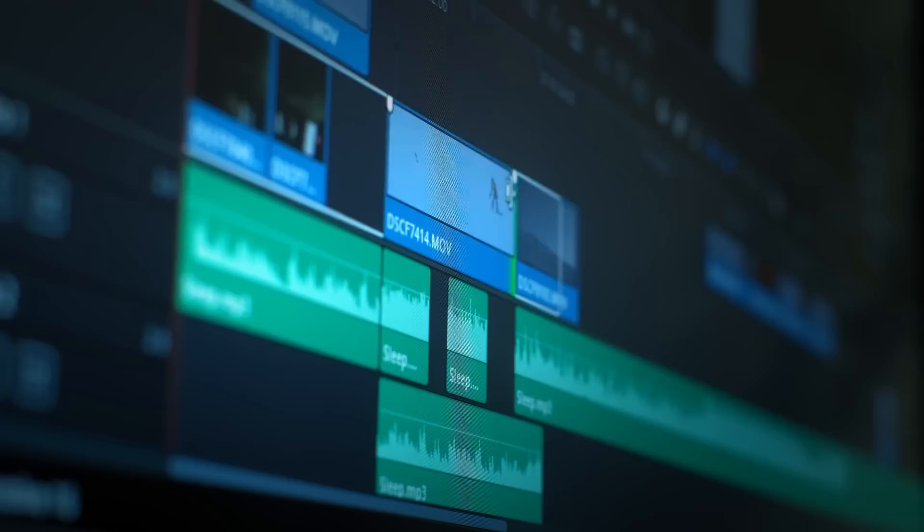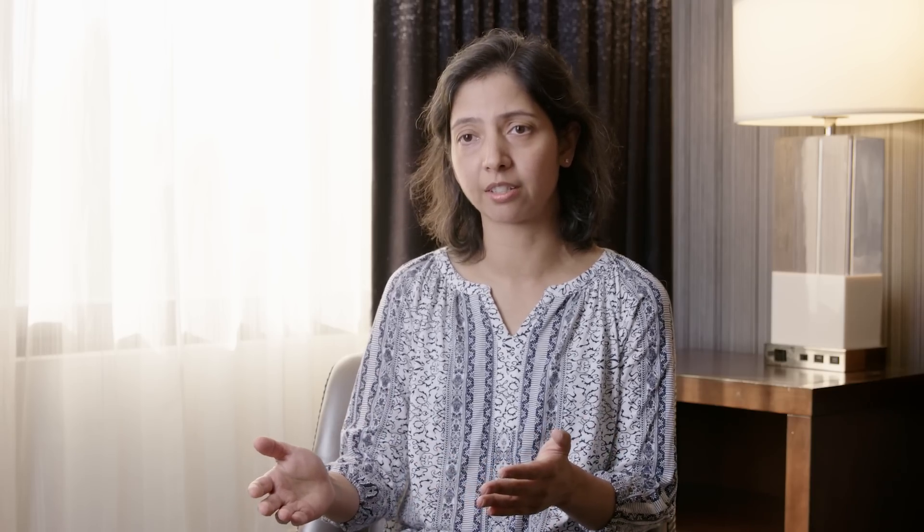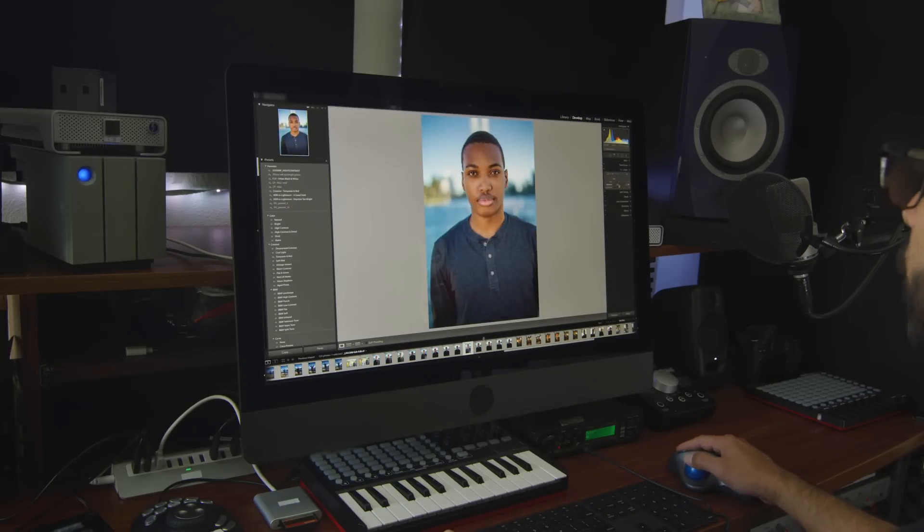Content creators typically are multitaskers and they're trying to work as fast as their minds can keep up. There is rendering going on in the background, and people want to do photo editing in the foreground or apply different filters or effects. They want their system to be responsive in all cases.